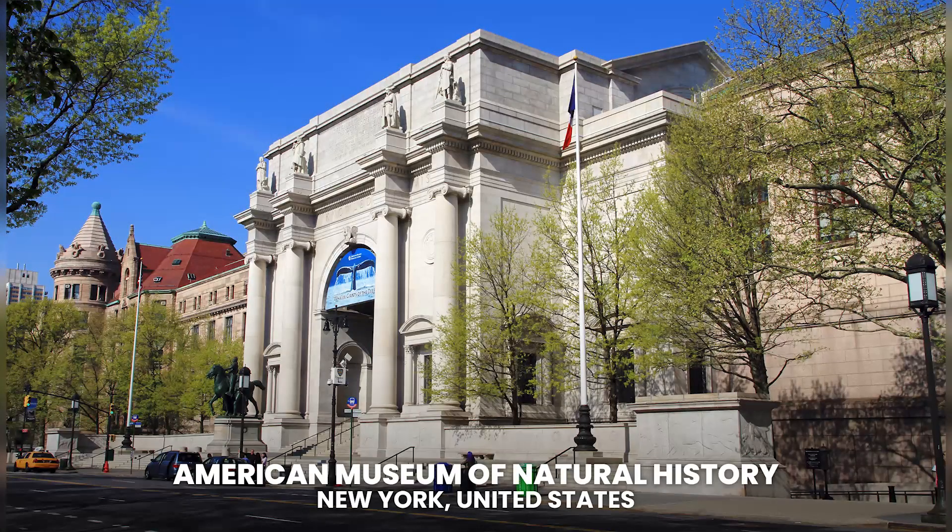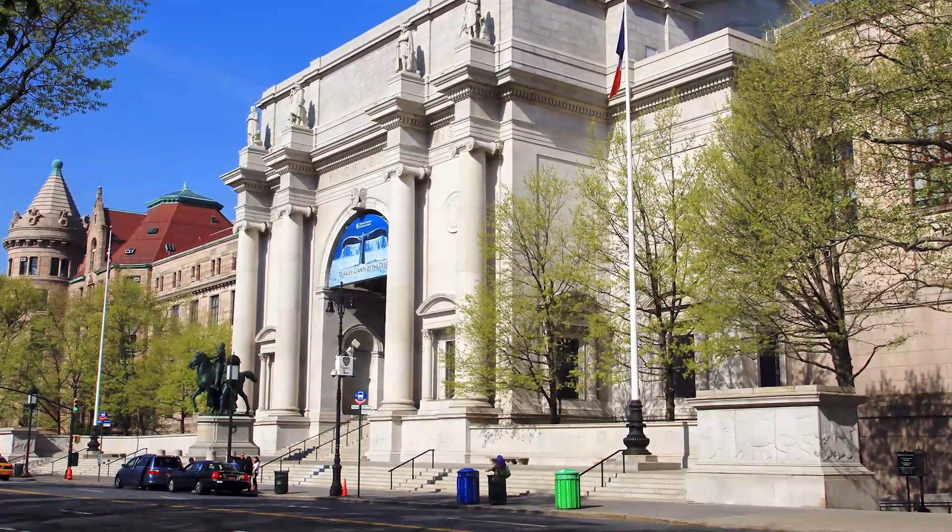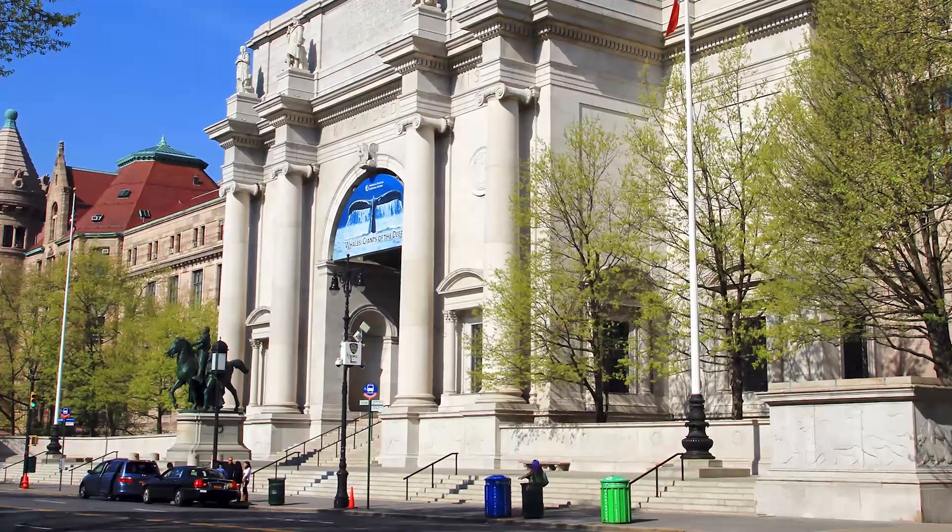American Museum of Natural History. Located in New York, United States. Located next to the famous New York Central Park, the American Museum of Natural History is a museum dedicated entirely to science.